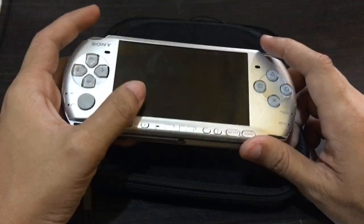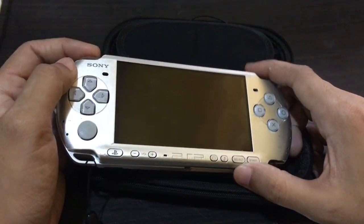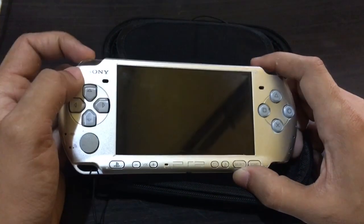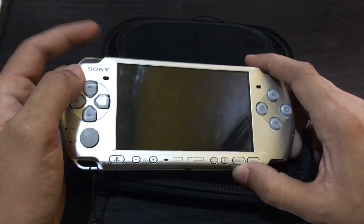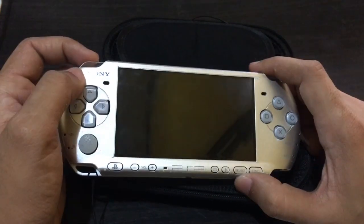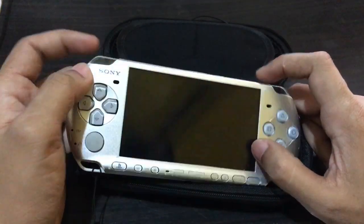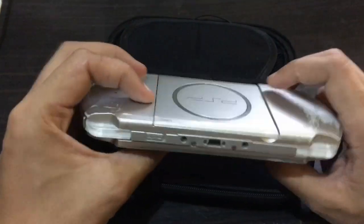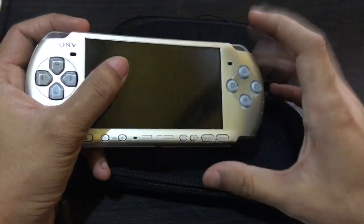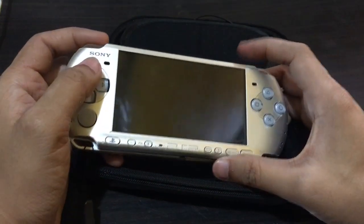The seller originally priced it at 3,500. I negotiated down to 2,500 and they agreed. After I got the PSP, my partner played it for just about 30 minutes and it randomly shut off. I had just charged it, so I didn't think much of it at first since I was busy. But on the second and third night, it kept randomly shutting off, and I couldn't reach the seller anymore.